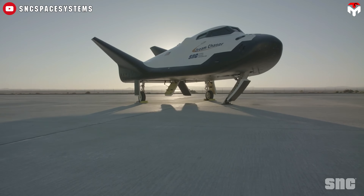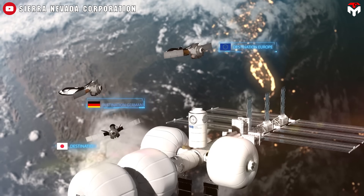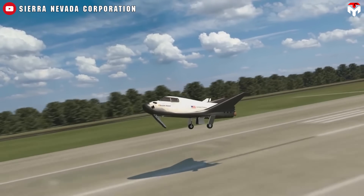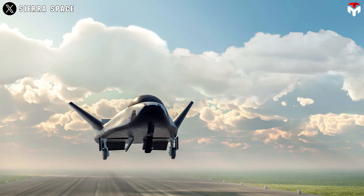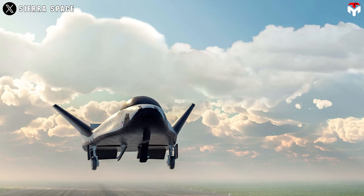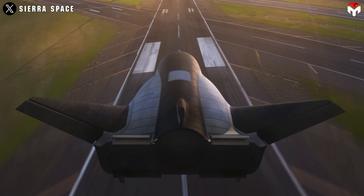Some experts even see Dream Chaser's Earth point-to-point potential as a unique advantage over SpaceX's Starship, especially since it doesn't need a massive ground system like Mechazilla to land. Payloads and crew can return from orbit quickly and safely, arriving closer to their destinations, saving time and enhancing safety. The ability to land at different global locations makes it easier for scientists around the world to collaborate on space missions. And when it comes to crew safety, Dream Chaser could be a literal lifesaver — if a medical emergency occurred on the ISS, its human-rated version could rapidly bring astronauts back to Earth, using virtually any runway infrastructure available across the world.